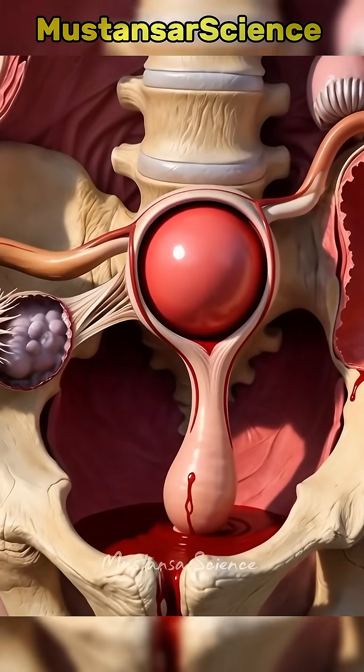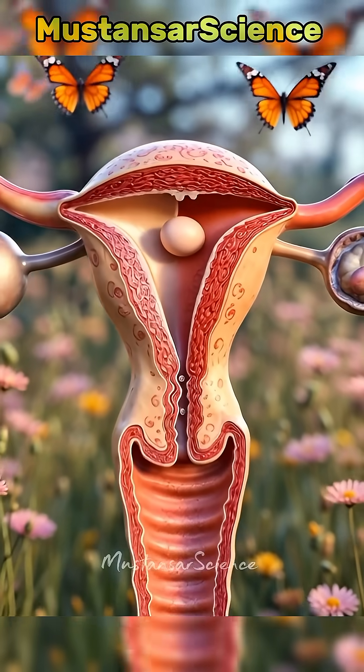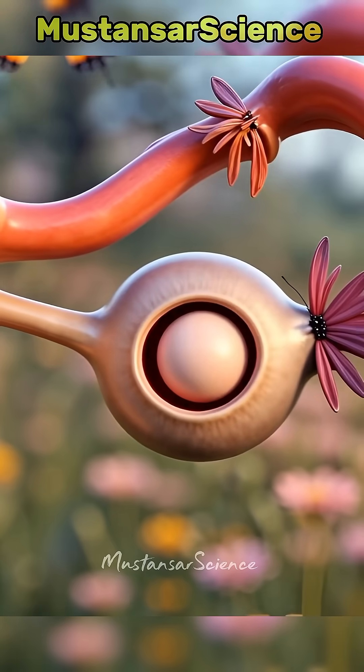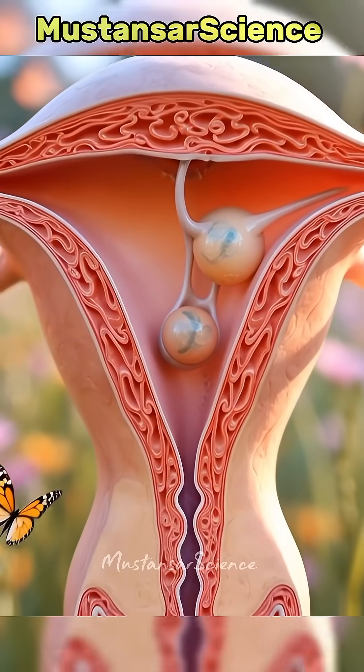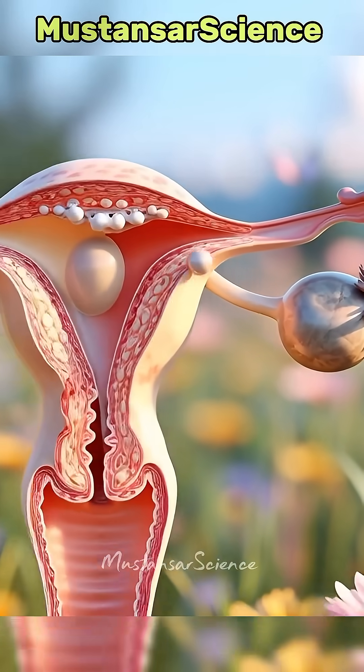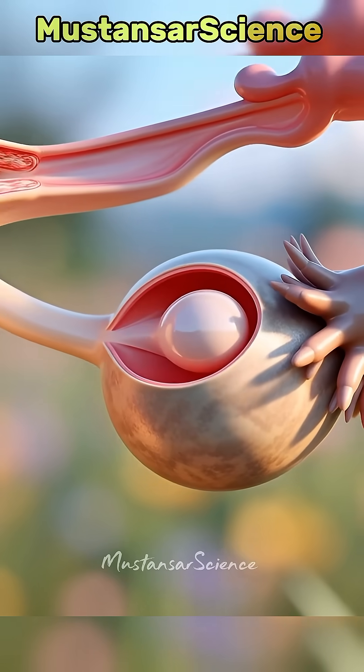Did you know that in 1-2% of pregnancies, the fertilized egg implants in the wrong place outside the uterus, turning a joyful moment into a life-threatening emergency? This is called an ectopic pregnancy, and today you'll see exactly why it happens and how it can silently put a woman's life at risk.